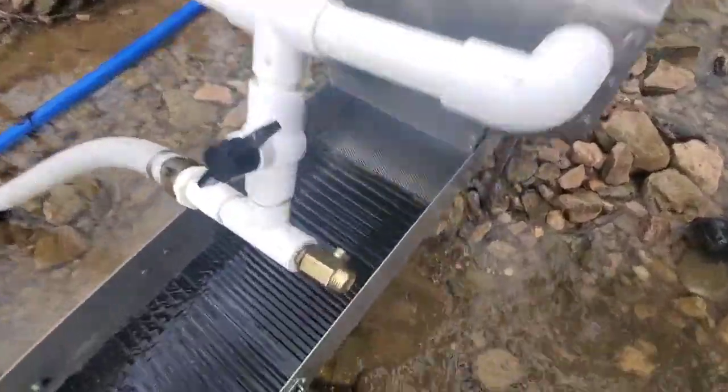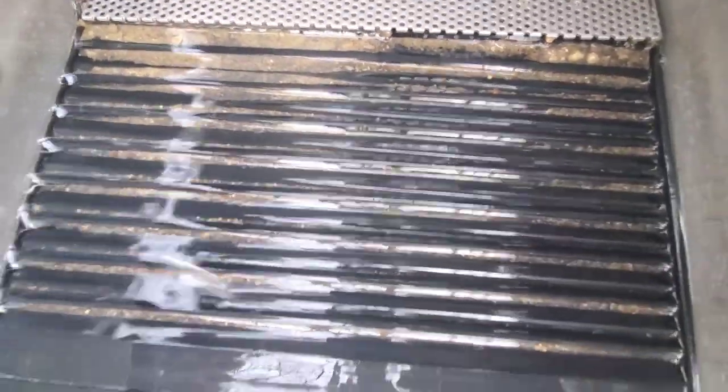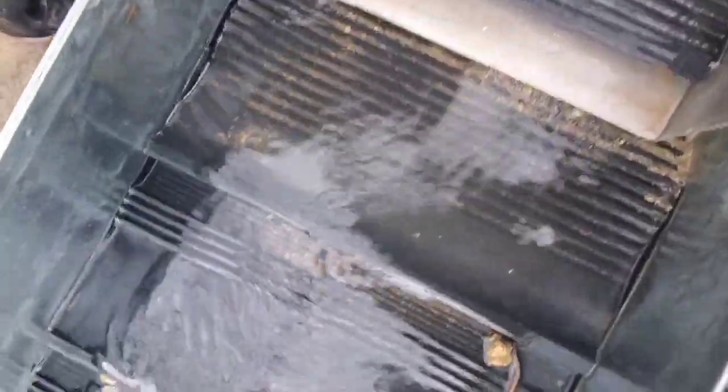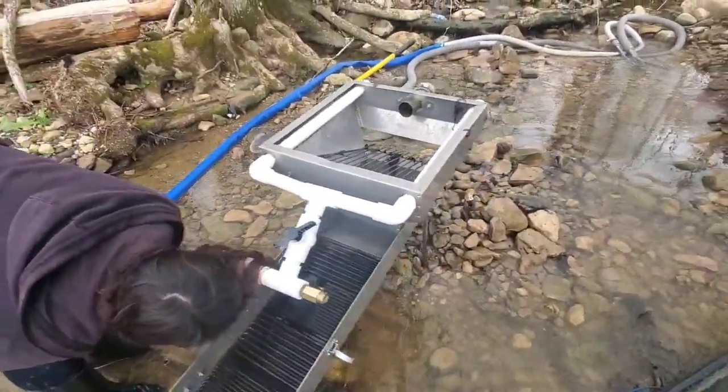Let's take a look. I'm not really seeing much material — cleaning out pretty good. But we'll get it cleaned out and I'll show you guys what we got.